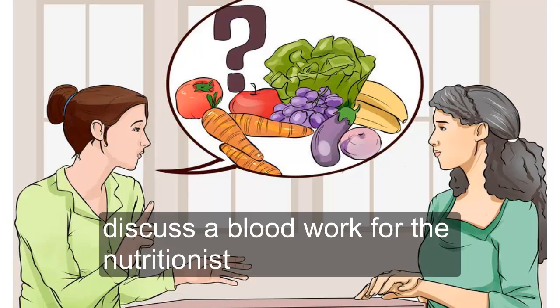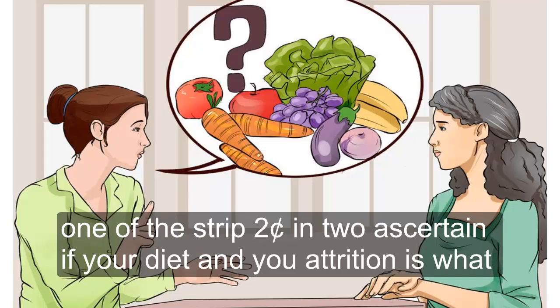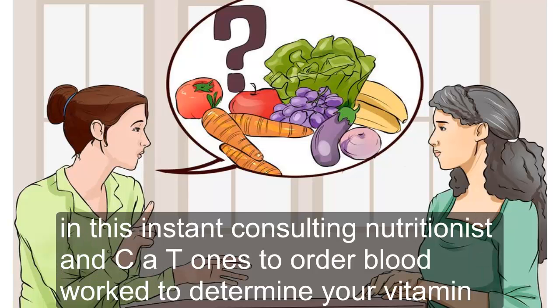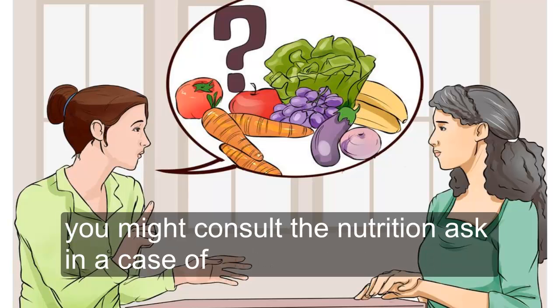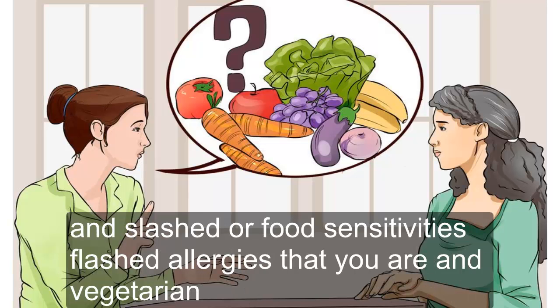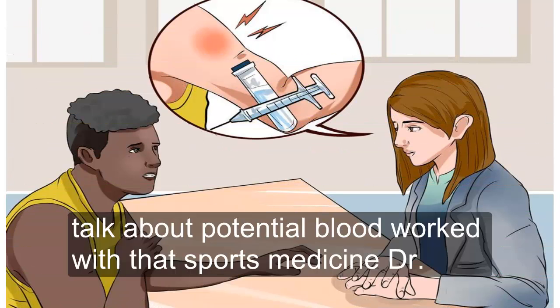Two — discuss blood work with a nutritionist. You might need your blood work ordered for non-medical purposes, one of which is to ascertain if your diet and nutrition is what it should be to support your overall health. Consult a nutritionist to see if they want to order blood work to determine your vitamin and mineral levels and to find out if you have any deficiencies that should be addressed. You might consult a nutritionist in the case of pregnancy, diabetes, absorption abnormalities, food sensitivities or allergies, or if you are a vegetarian or subscribe to any other non-traditional diet.